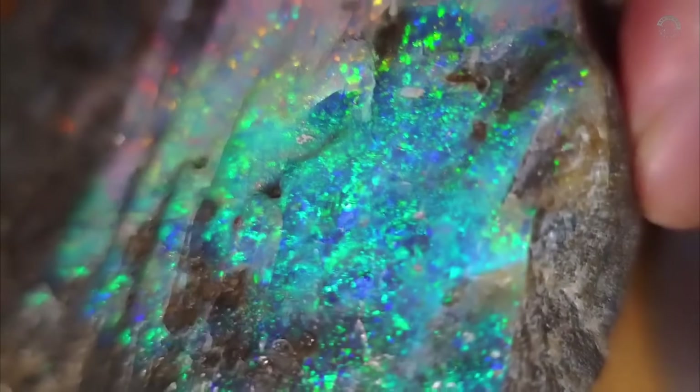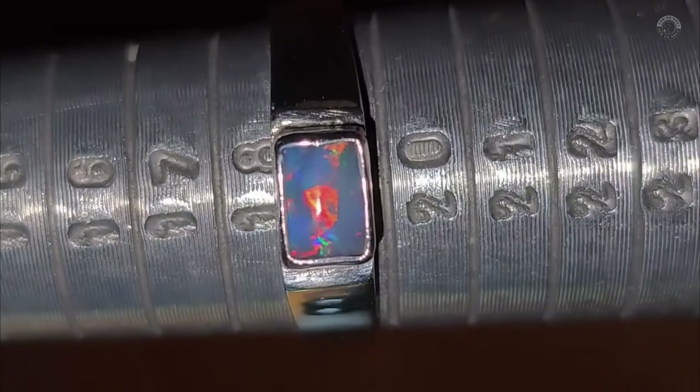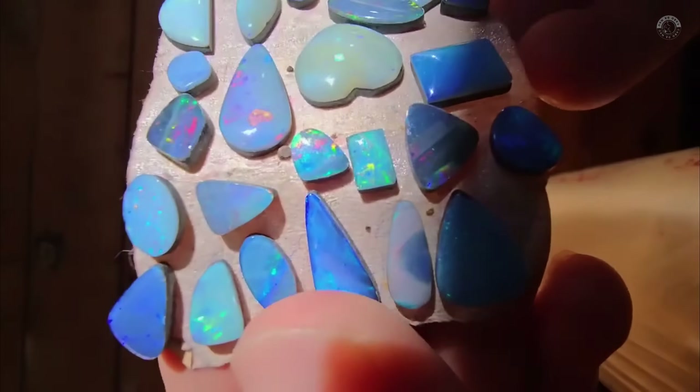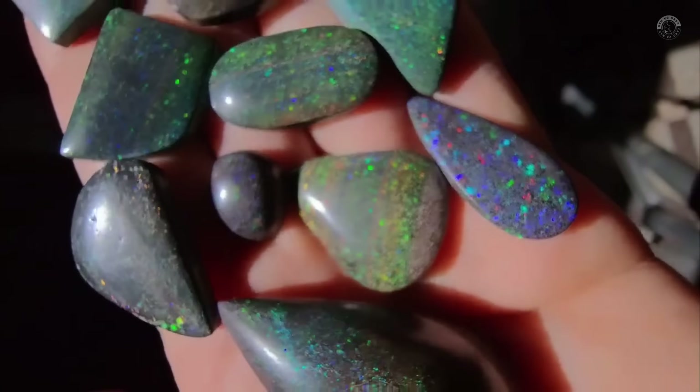We can talk about others in future videos, as there are plenty of videos on this channel covering each of these stones in detail, including how to identify them and where to find them in nature. So make sure to like this video and subscribe to our channel.